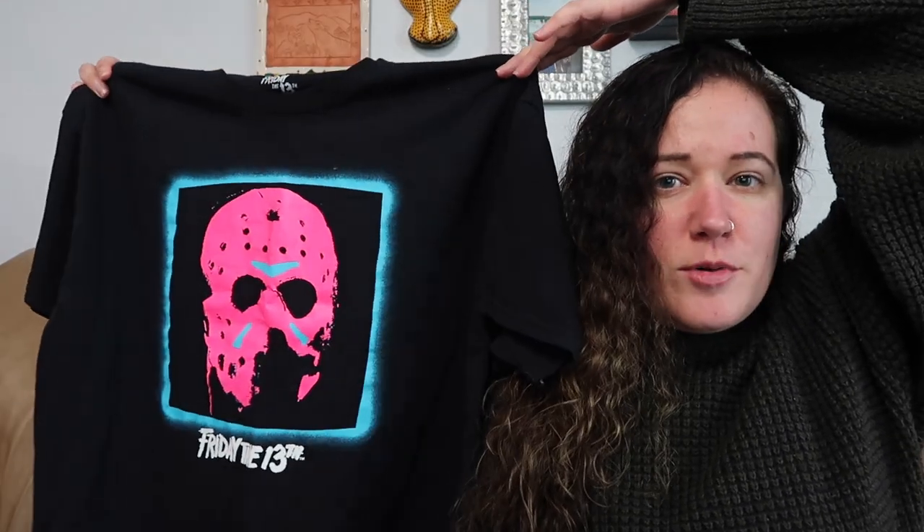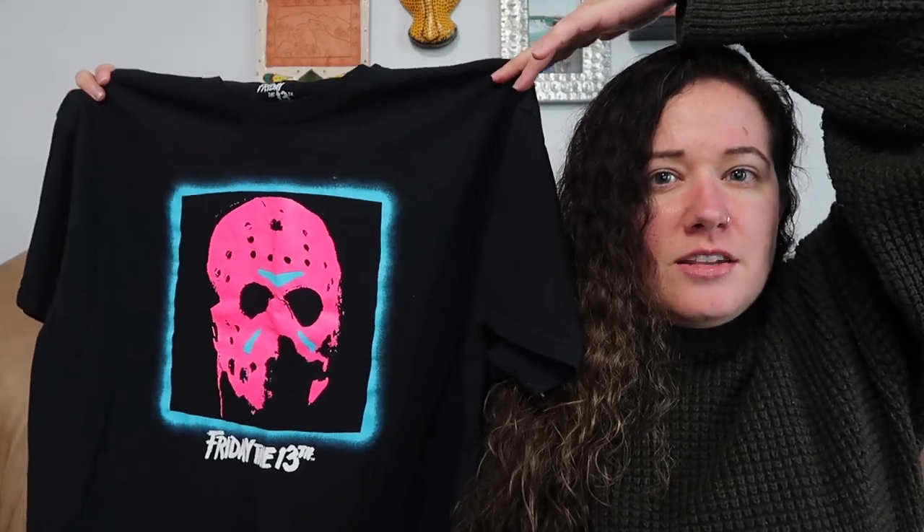Next we have some more graphic tees. This first one is Sublime — I don't know if it was from a concert or anything; it doesn't have any tour dates on the back. It just has the sun graphic and it's a size medium. Then we have a crop tee — I think someone cropped this on their own. This is horror movie classic Friday the 13th with Jason Voorhees on the front in a fun neon pink color.